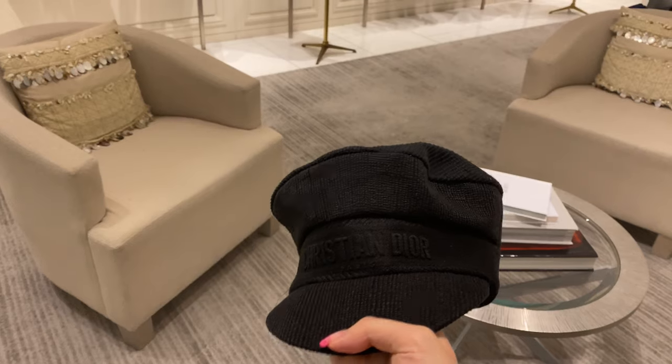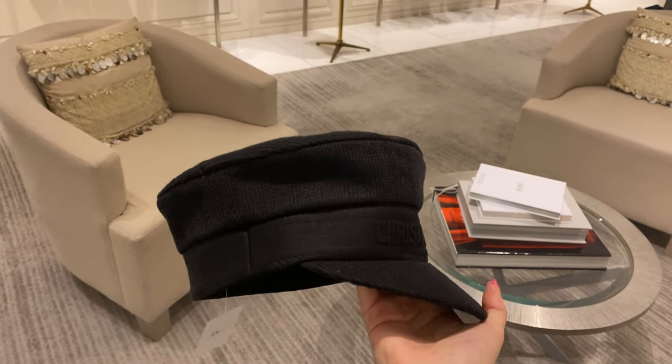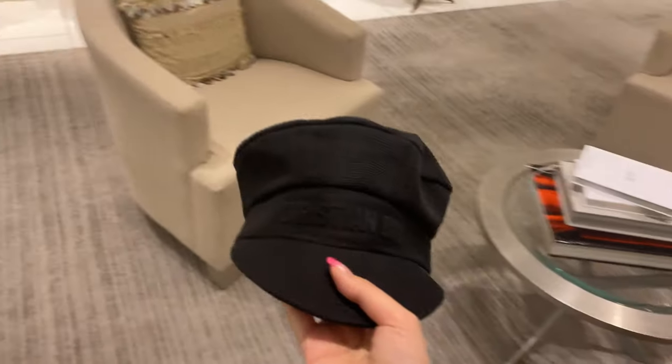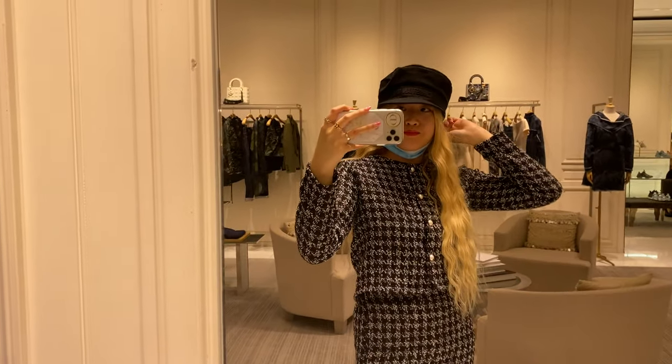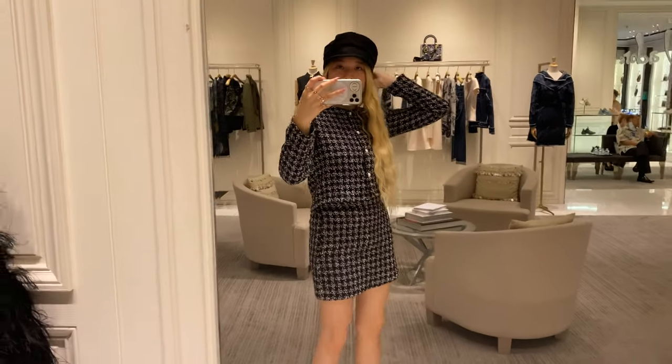This is the Dior baseball hat in black. I have the same one in blue, which I actually haven't worn out yet, but I still really love the hat. This black one feels very fashionable — I love it a lot.